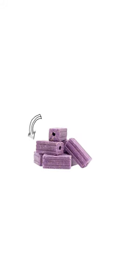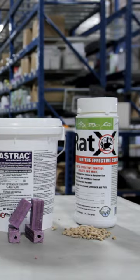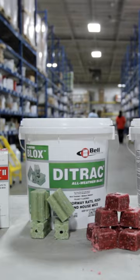Mouse and rat baits are made with a blend of optimal food grade ingredients to make them attractive to rodents. Baits are available in pellet, blocks, pack, cake, or liquid form.